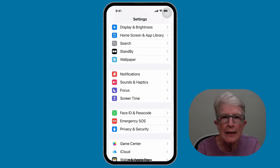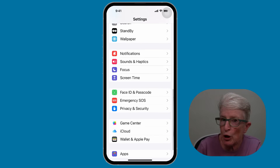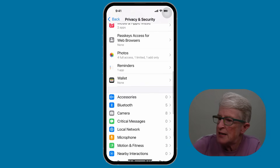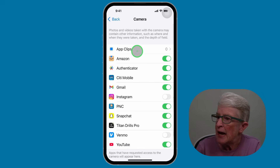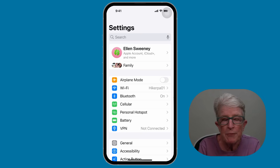Tip number four: limit microphone and camera access. Some apps might access your mic or camera even when you're not using them. Inside the settings app, go to Privacy and Security, scroll down until you see Microphone, tap on it, and toggle off access for any apps you don't trust. Then tap back, locate Camera, and toggle off any apps you don't want accessing your camera. This keeps your private moments more secure.